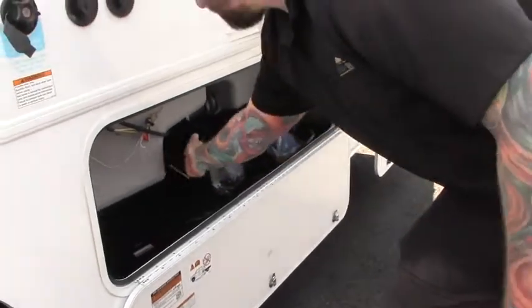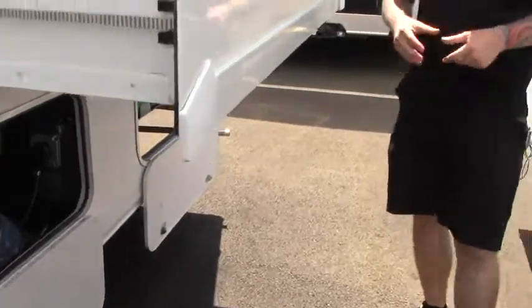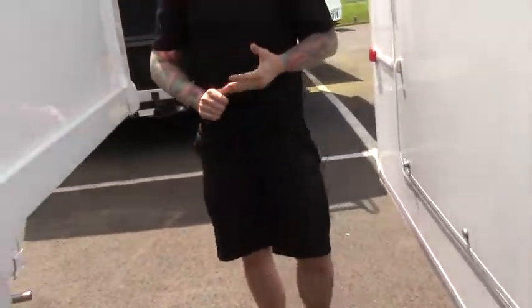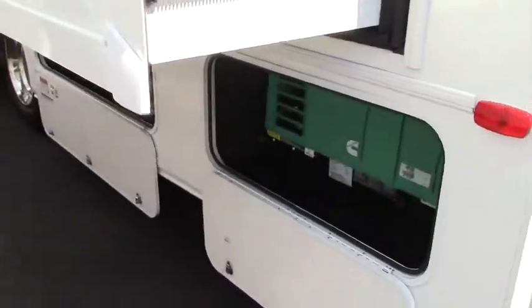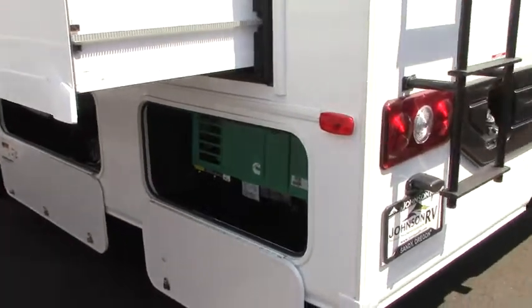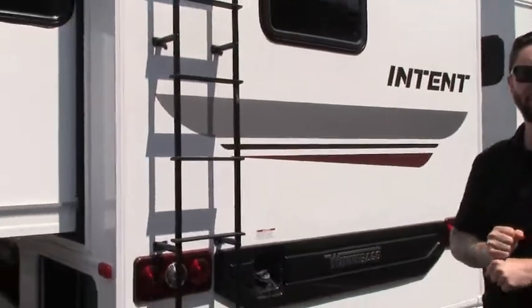Winnebago makes all their own holding tanks, so they kind of cater the tank size to the coach to really maximize carrying capacity — that's a neat thing about Winnebago. In the back here we've got a 4,000 watt built-in gas generator, so if you're doing a little more dry camping and you're not plugged in at the campsite, you're going to be self-sufficient for power.